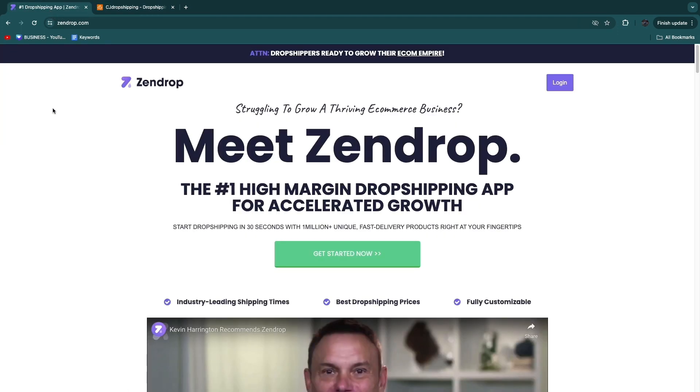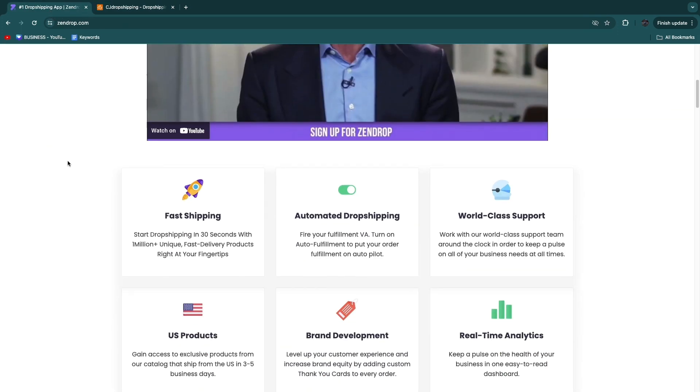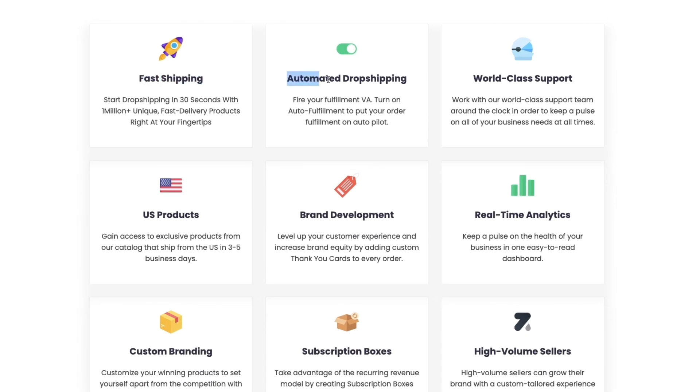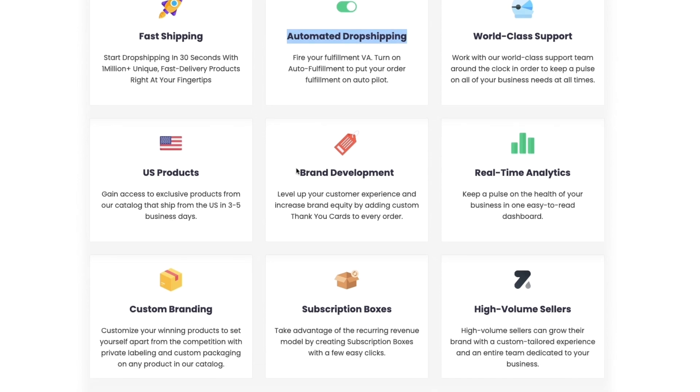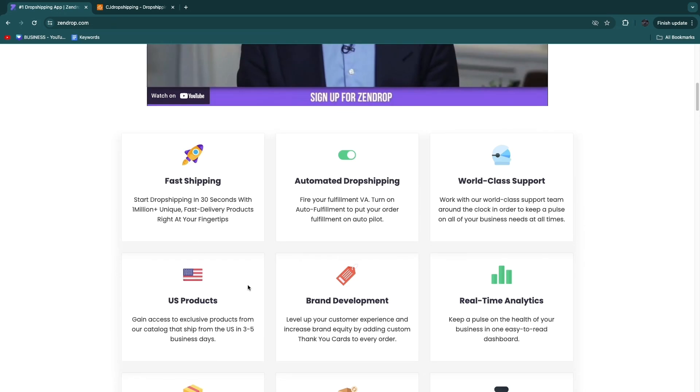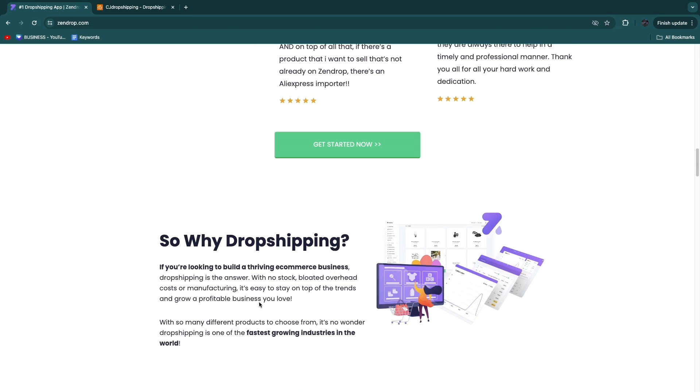First, Zendrop. What exactly does Zendrop do? They offer fast shipping and automated dropshipping, meaning they handle order fulfillment. You can also have brand development — adding your own custom thank you cards and similar items. They offer US products, custom branding, and they also help you find the best winning products.